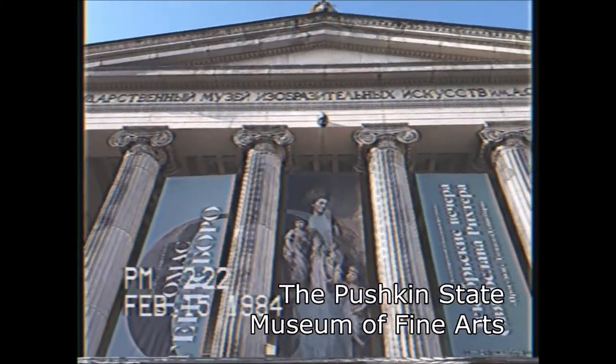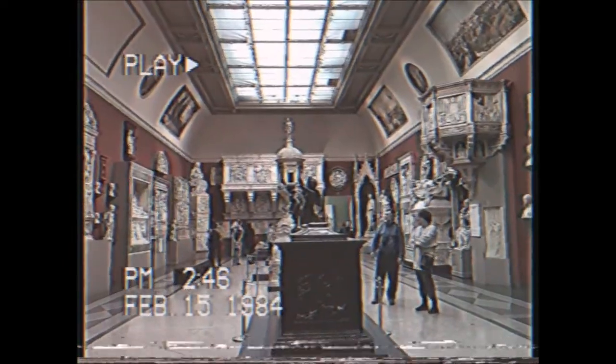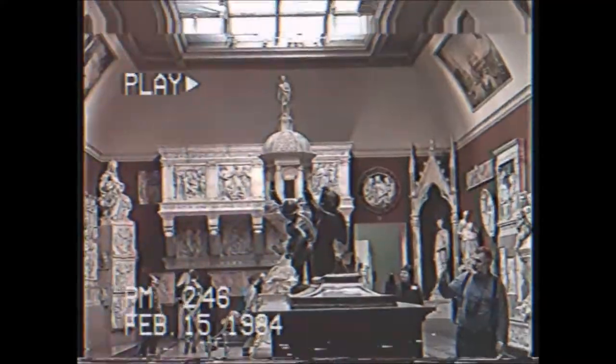The Pushkin State Museum of Fine Arts in Russian is the largest museum of European art in Moscow, located just opposite the Cathedral of Christ's Savior. The holdings of the Pushkin State Museum of Fine Arts currently include